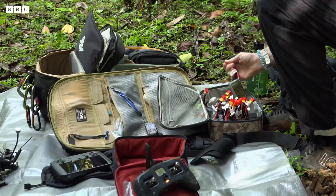We're just trying to get a shot going up the tree and then looking out over the rest of the rainforest.